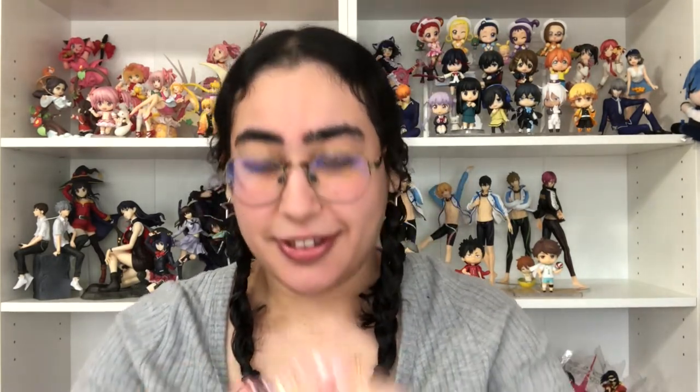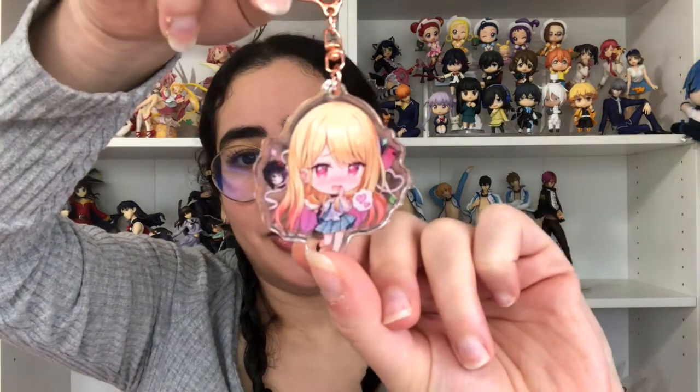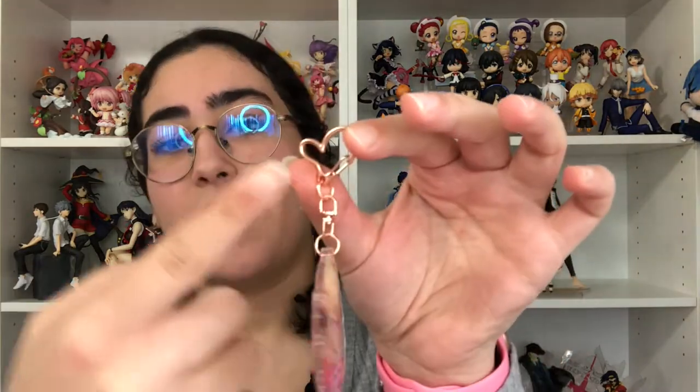Then I bought this charm of Marine from a different table — she's so freaking cute. It's double-sided and each side has a different image or reaction, and she has Shizuku right over there. One thing I love about these charms is the shaped key rings — this one's a heart in rose gold which really matches her. I love that so much.